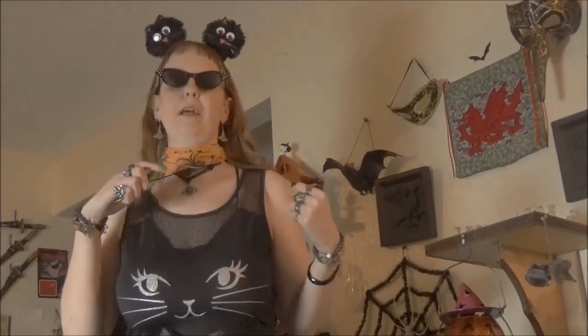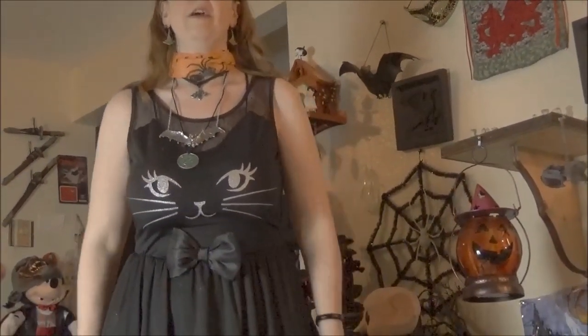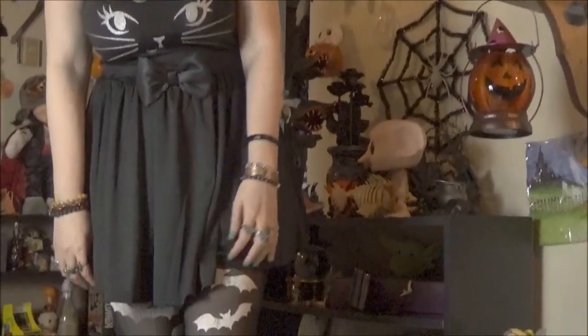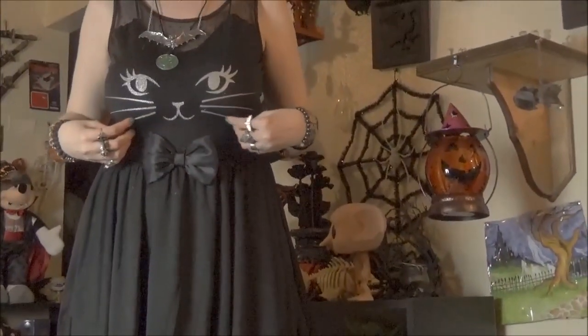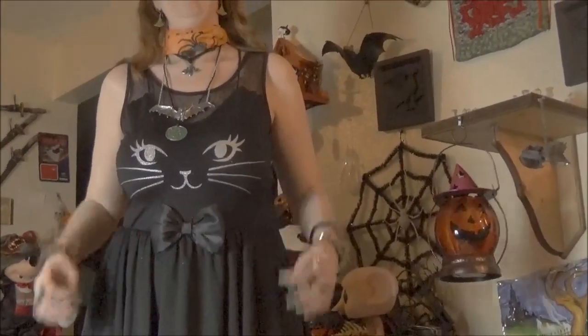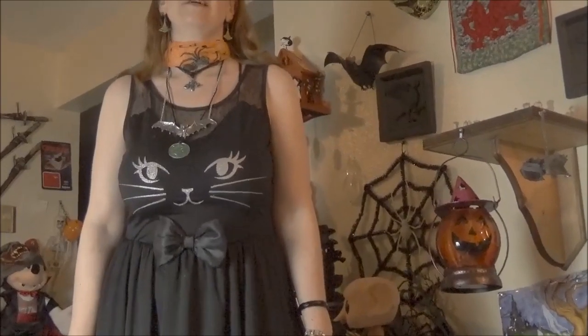It has the cat face on the chest. It's got this cute little bow that is part of the dress, and then the skirt. I'm wearing my bat tights with it now — I actually found those at 7-11, so that rocked. The cat face, by the way, is raised, and you can feel all the whiskers and the details. It's really cool. I don't think it's going to come off — it's like part of the dress and it shouldn't fade.